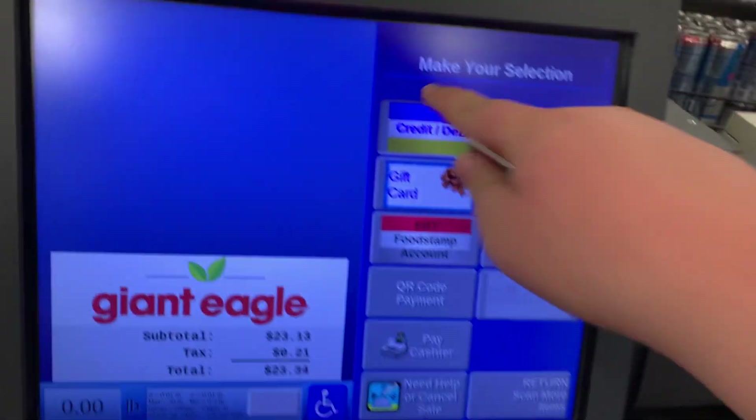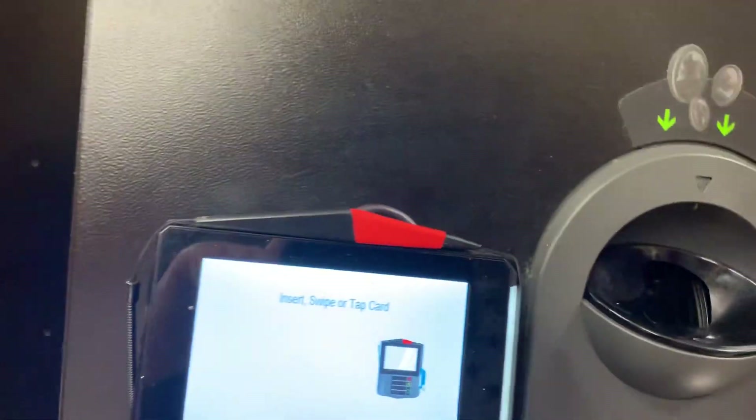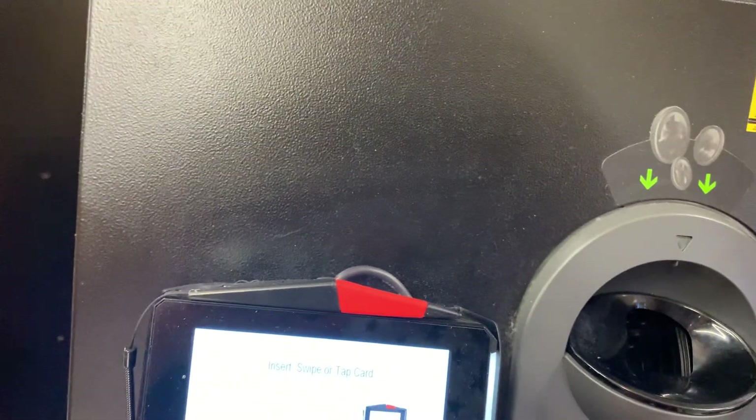Please select your payment method. Please wait. System processing. Follow the instructions on the pin pad.